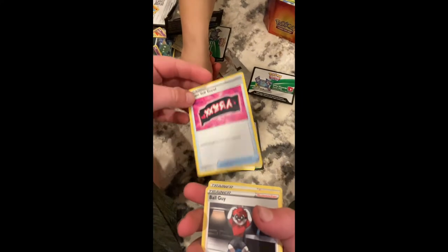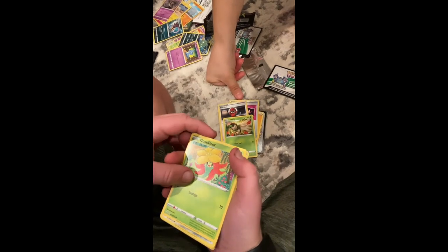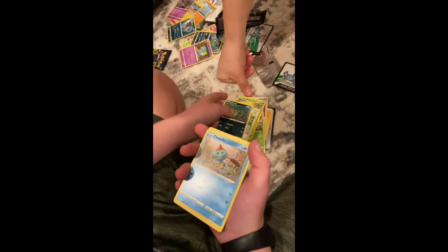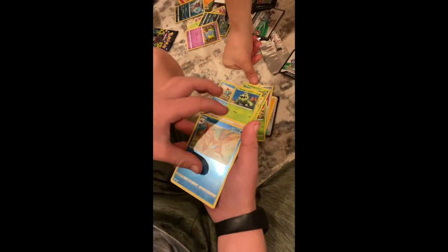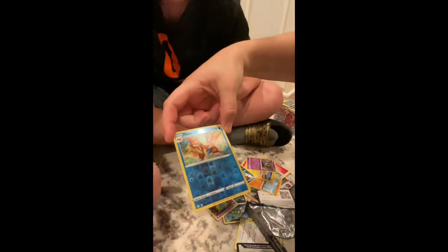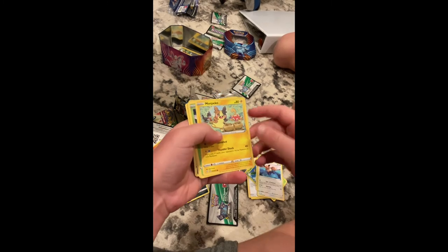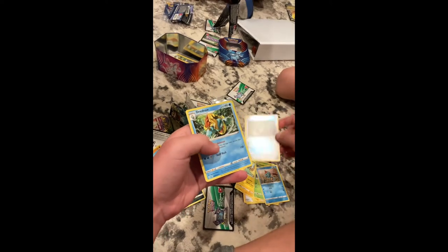Alright, now we'll open up the Pikachu Shining Fates. Team Yell, Towel Ball Guy, Toxtricity, Roserade, Copperajah, Spinarak, Joltik, Cottonee, Floatzel, and Professor's Research. Here's your hollow — Floatzel! Dream trainer, Tropius, Yanma, Eevee, Morpeko, Joltik, Spinarak, and Ginger!